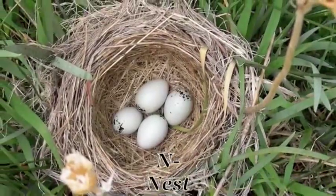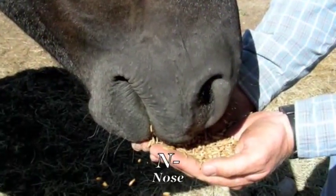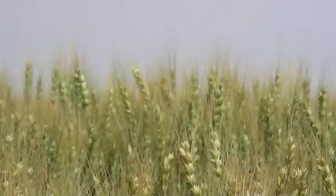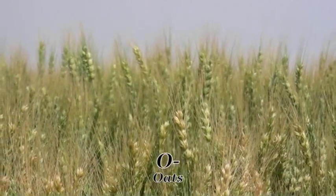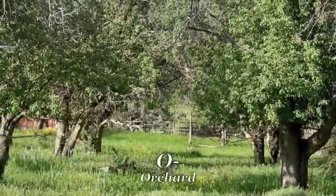N is for the nest full of little blue eggs, and for the nose of the horse, for the treats he begs. O is for oats made into feed, an orchard that grows apples we need.